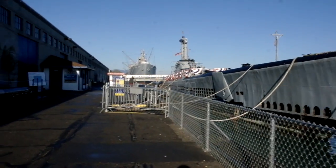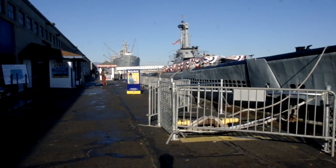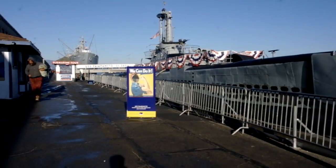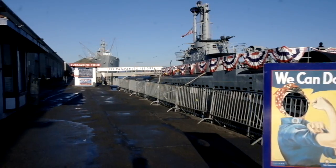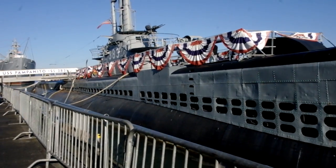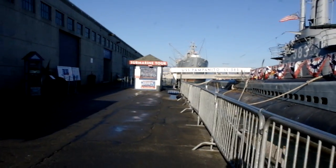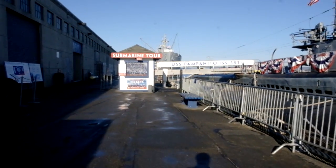I'll show you the Liberty ship so you can get an idea of what a Liberty ship looks like — they're very rare to see nowadays, there aren't that many left. We're still walking around the submarine; let's get a better view of it. Beautiful shot — you can see the tower right there. Let's go closer to the Liberty ship and get a few good shots of it.